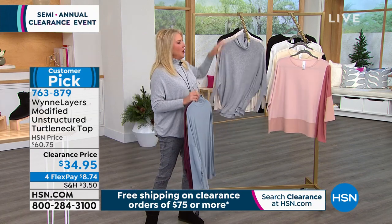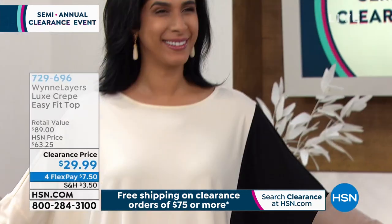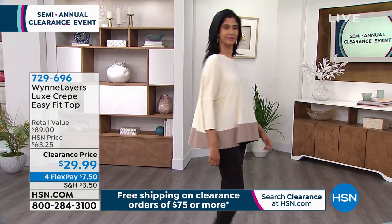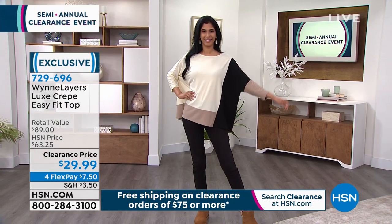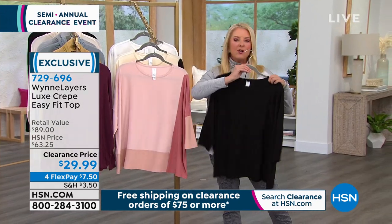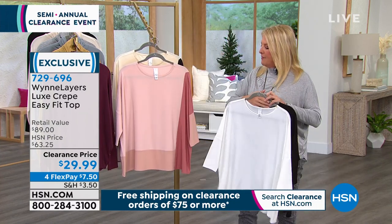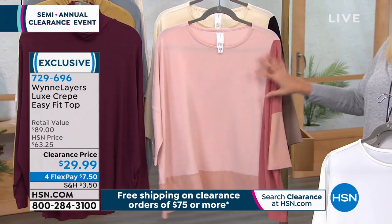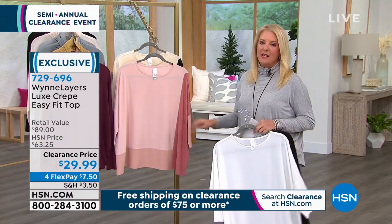My producer Allison was digging around and she found this — I'm like, oh heck yes, we've got to put this on the air. How cute is this color blocking? It's called the crepe easy fit top. You have this really easy, almost a little bit like a kimono style. Nadia is wearing the cream multi — come on Nadia, you look so great in that. Then we have all black, all white which is called cloud, and shell pink multi. This is $89 at retail; here on HSN tonight it's $29.99. Please don't miss out on this.